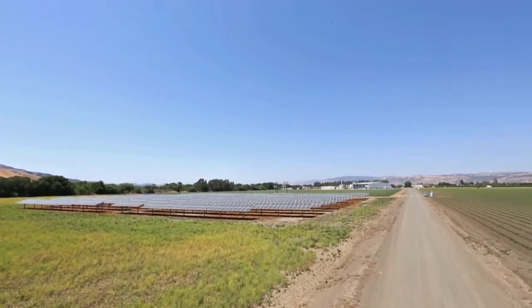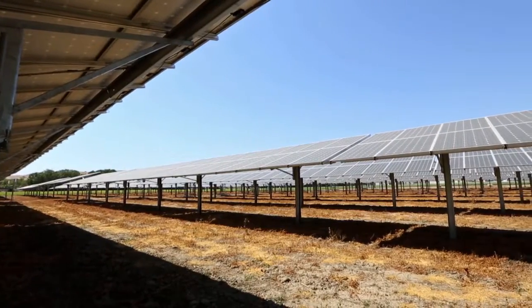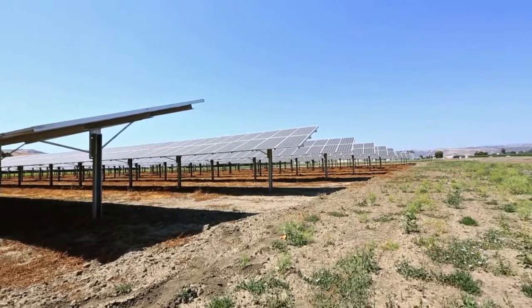Those poor guys are out here installing this system. They worked through some pretty difficult conditions. All of a sudden the skies opened up and it was extremely wet. They were getting equipment stuck. They were losing boots in the mud. I have never seen a construction crew so resilient. We owe them a huge debt of gratitude for that.